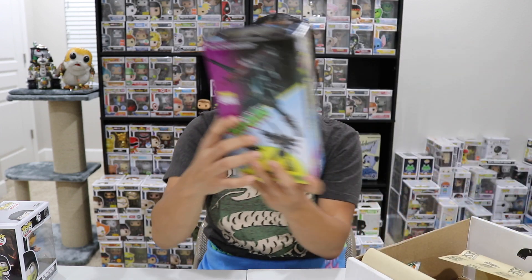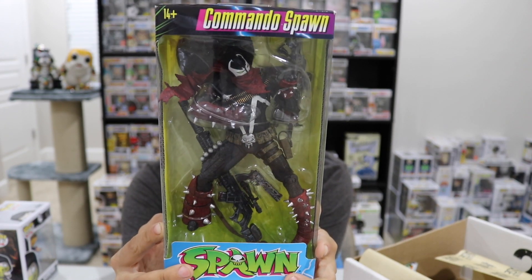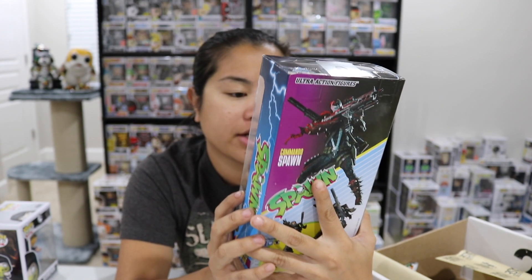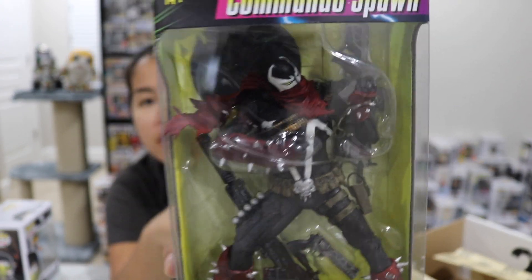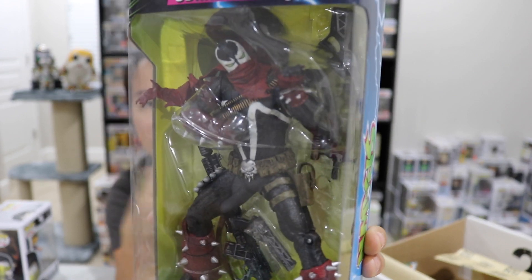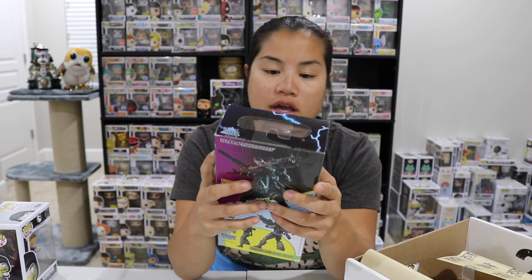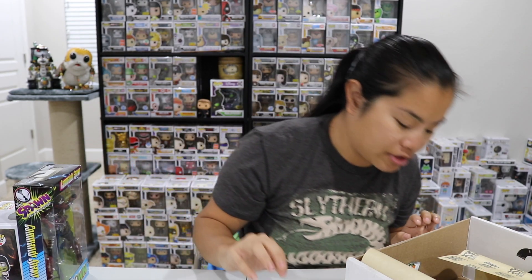Next we got an action figure. This is Commando Spawn from Spawn. This is a really nice action figure — it's a McFarlane Toys product. It's very heavy and comes with a lot of different accessories. So if you're an action figure fan, I think this is pretty cool. I would like this more if it was something I knew, but it's a nice figure and I can appreciate that.